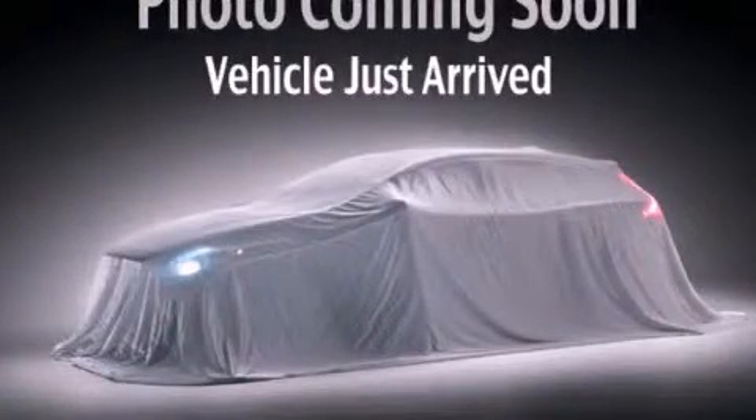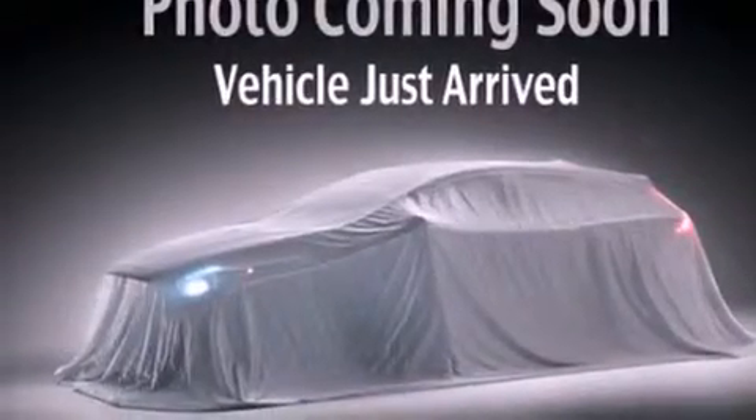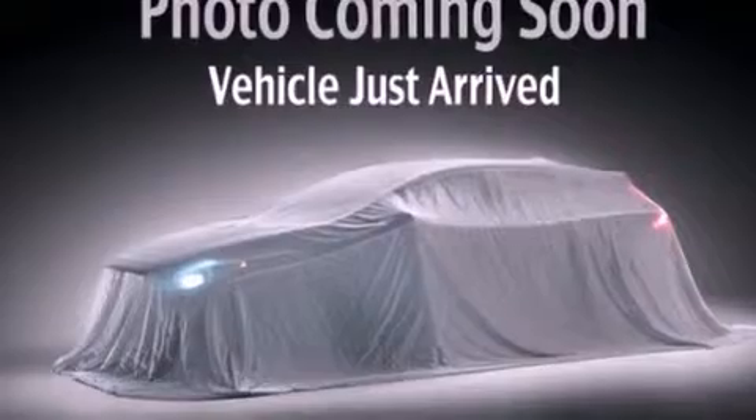This is a 2008 Kia Sorento — functional utility for a modern lifestyle. It features a 3.3-liter six-cylinder engine and a five-speed automatic transmission.